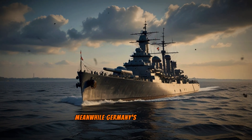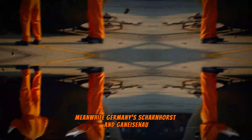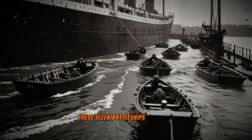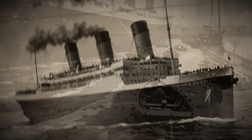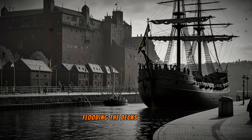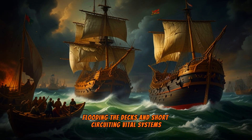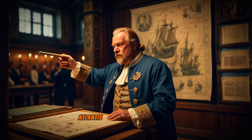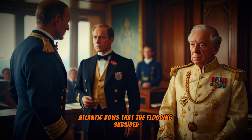Meanwhile, Germany's Scharnhorst and Gneisenau faced their own problems. These sleek battleships, built for speed, had straight bows that plunged into waves during rough seas, flooding the decks and short-circuiting vital systems. It wasn't until engineers added curved Atlantic bows that the flooding subsided, though the issue was never fully resolved.